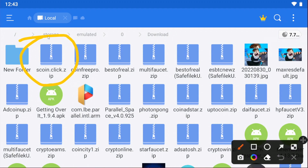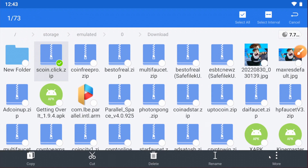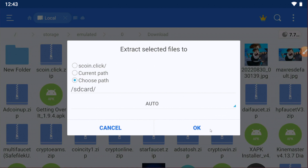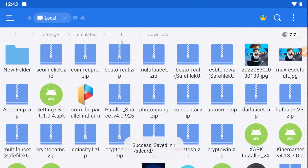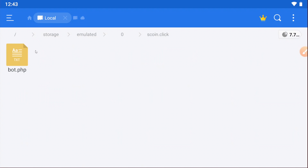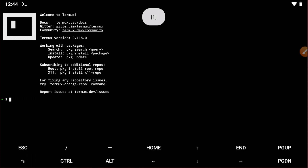The Termux script file link is given in the video description — just go there and download the file. After downloading, long-press the file and extract it to a folder, then click OK. Once extracted, click on the folder to see the bot file, then go back and open Termux.